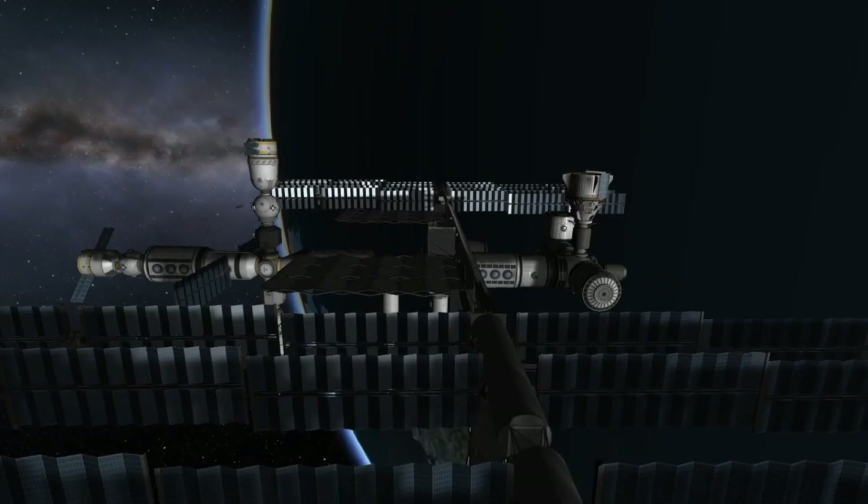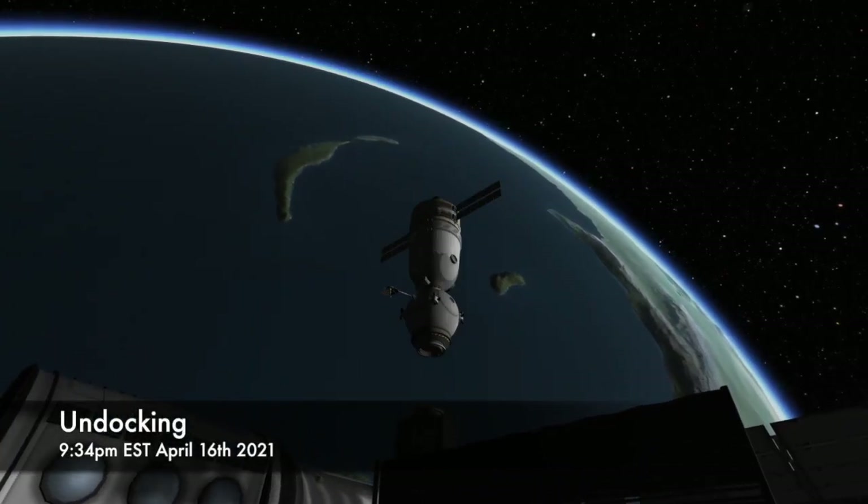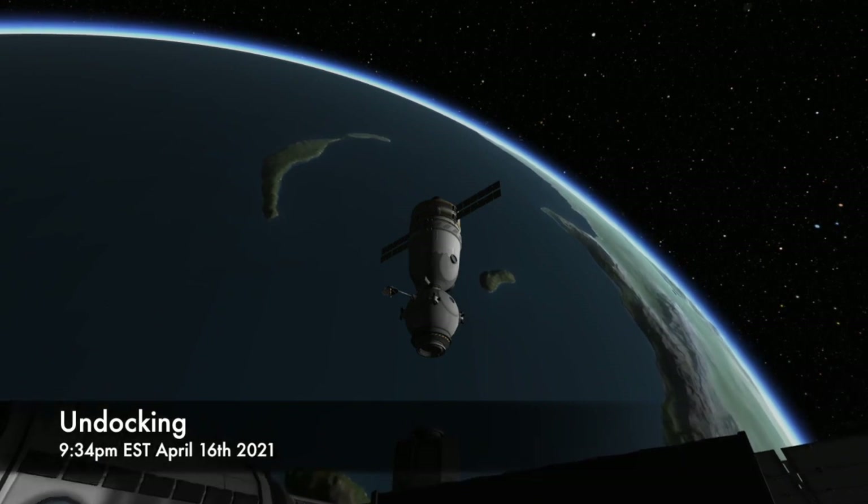With the hatch on the spacecraft being closed at 6:10 PM Eastern time, undocking from the Poisk module on the International Space Station is slated for 9:34 PM on Friday, April 16th.